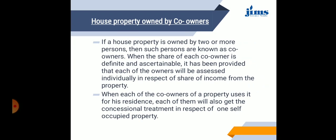House property owned by co-owners: if the house property is owned by 2 or more persons, such persons are known as co-owners. When the share of each co-owner is definite and ascertainable, each owner will be assessed individually in respect of their share of the income from the property. When each co-owner uses the property for his residence, each of them will also get the concessional treatment in respect of one self-occupied property — that is, interest on borrowed capital will be allowed as a deduction.